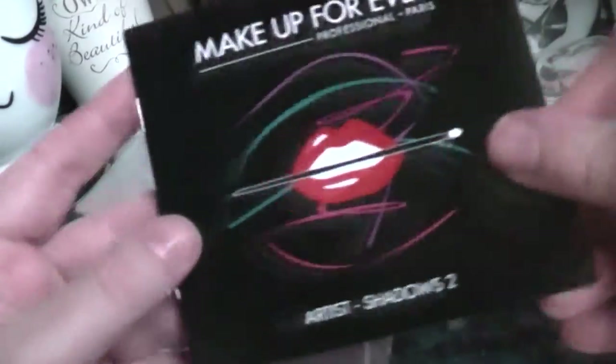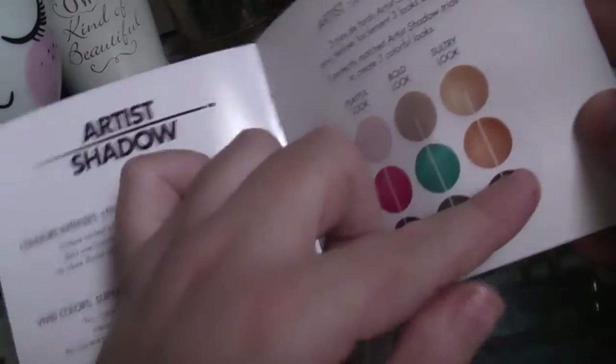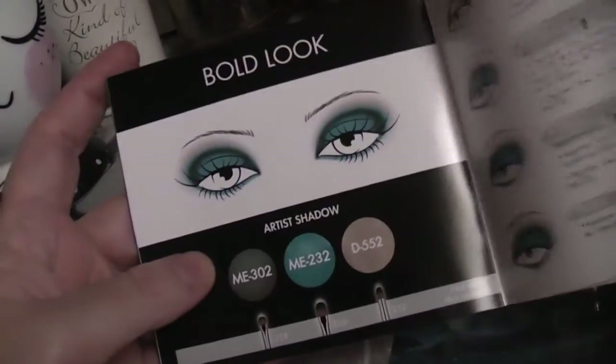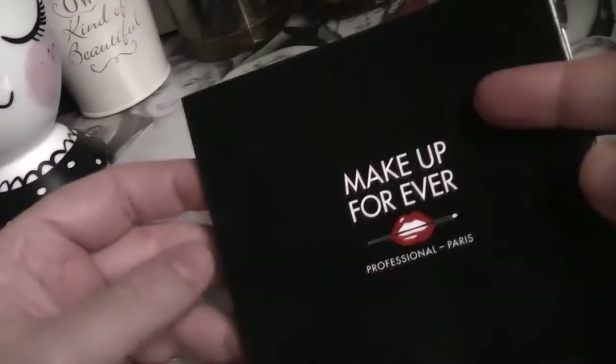Nothing really exciting about the box itself, but it does come with a little book. This book is about the Makeup Forever shadows and the palette. It says the looks are kind of going downwards - there are three separate looks you can create: the Playful look, the Bold look, and the Sultry look. It gives full instructions on how to get each look.